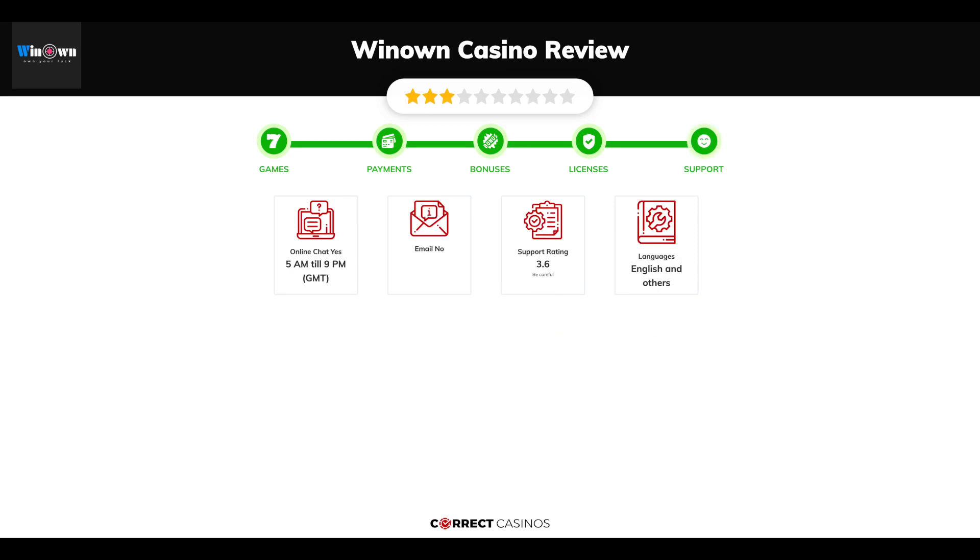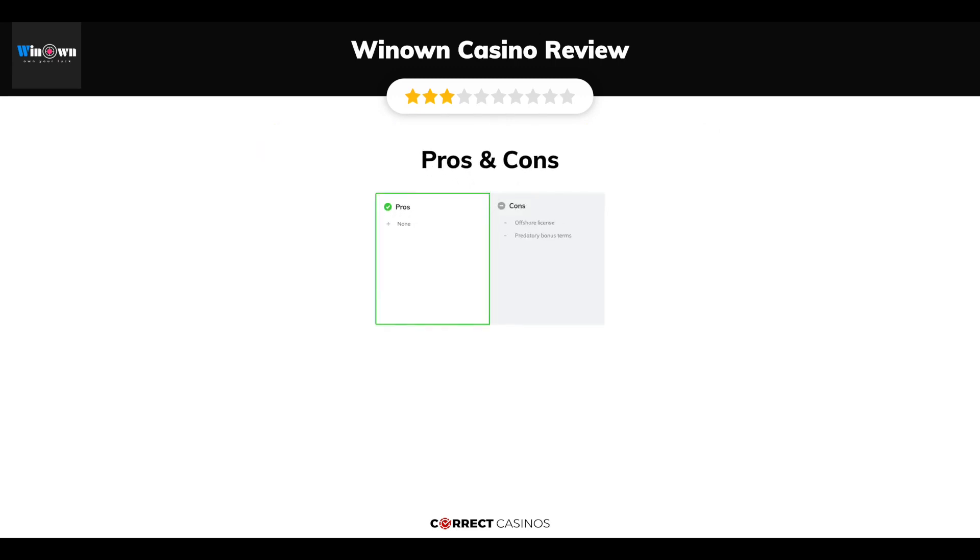Winown Casino support is rated 3.6 from 10. You can contact their support via live chat. The final verdict: Winown Casino strengths are none. Its weakest points are offshore license and predatory bonus terms.